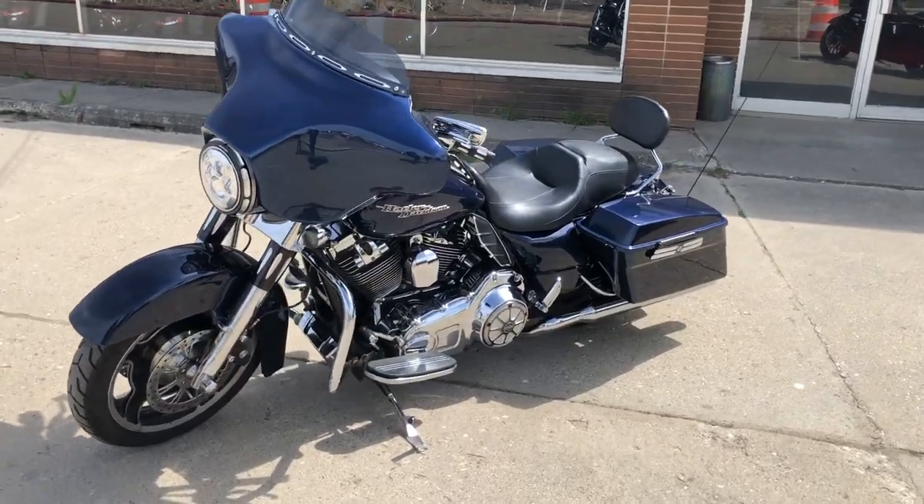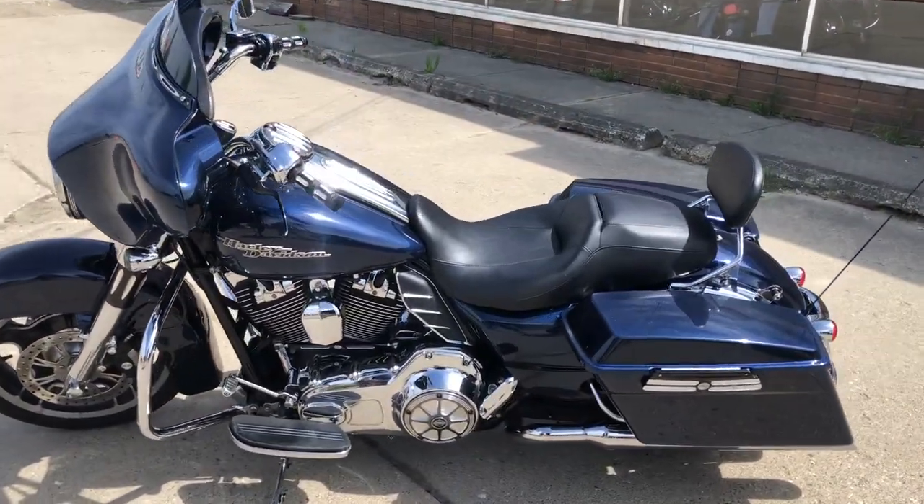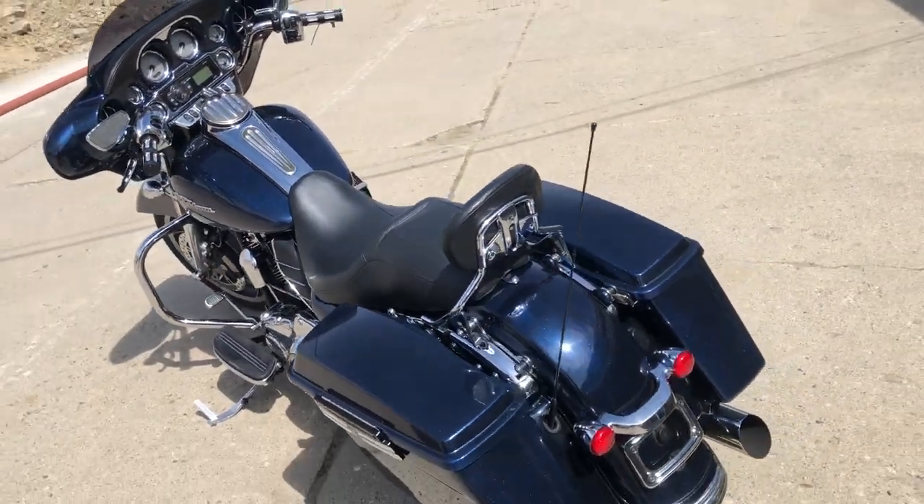Chrome front end, billet fork tubes, billet grips, billet levers, billet Screaming Eagle air intake, quick-detach backrest, and more.